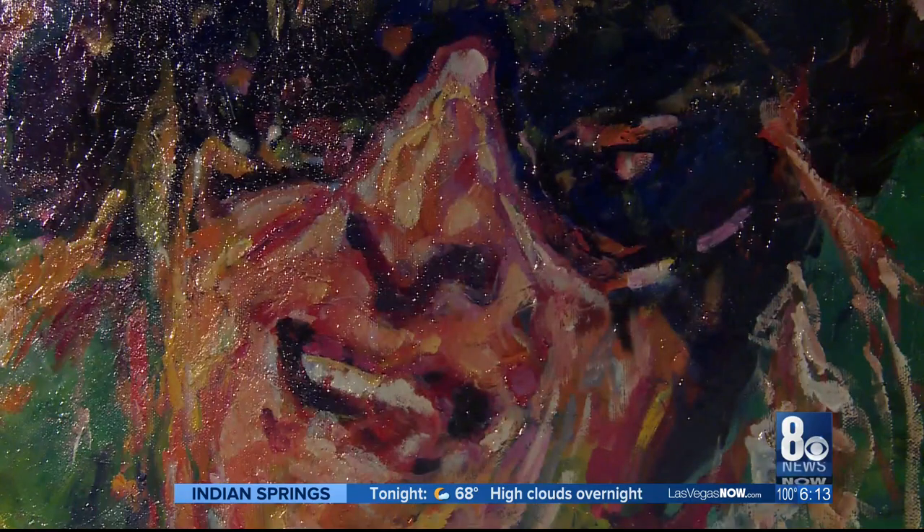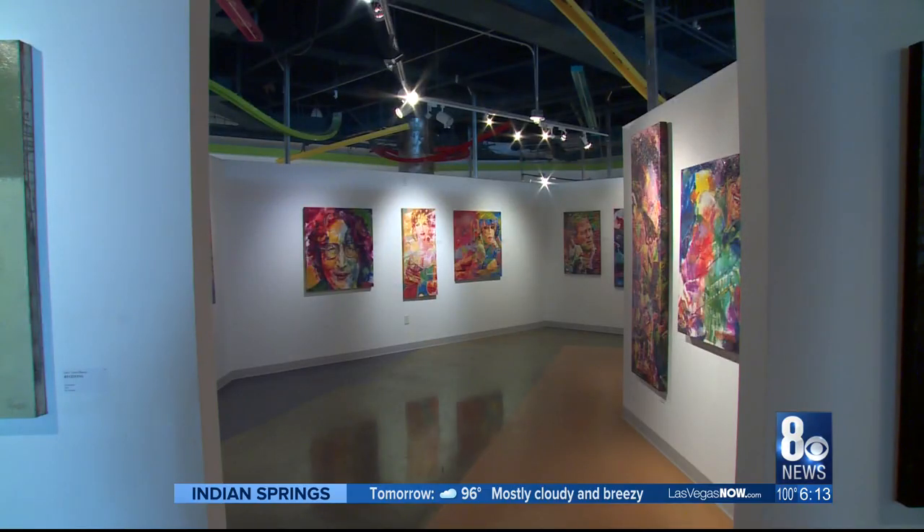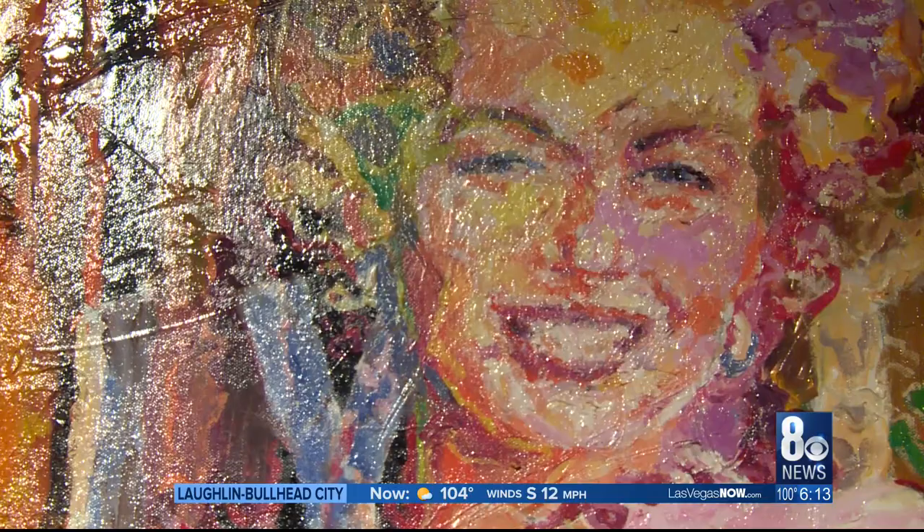With art from around the world as well as the work of local artists such as Jerry Blank, this is the largest exhibition facility for fine art in Las Vegas.